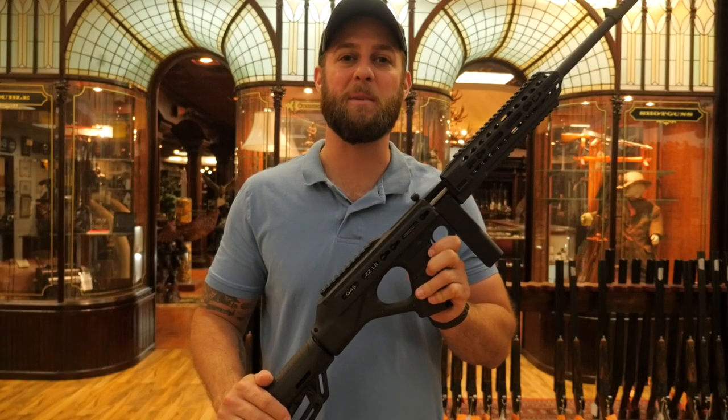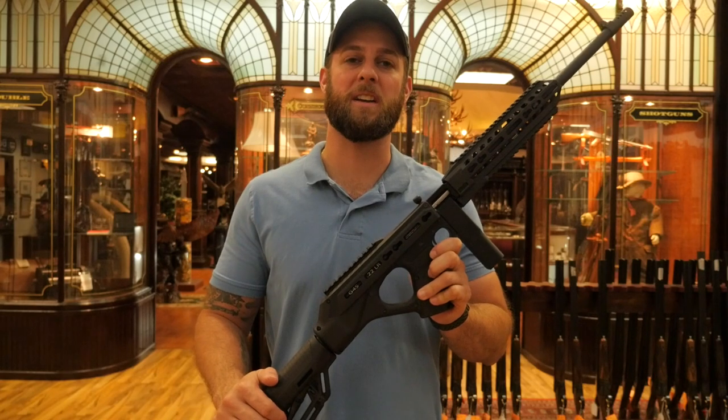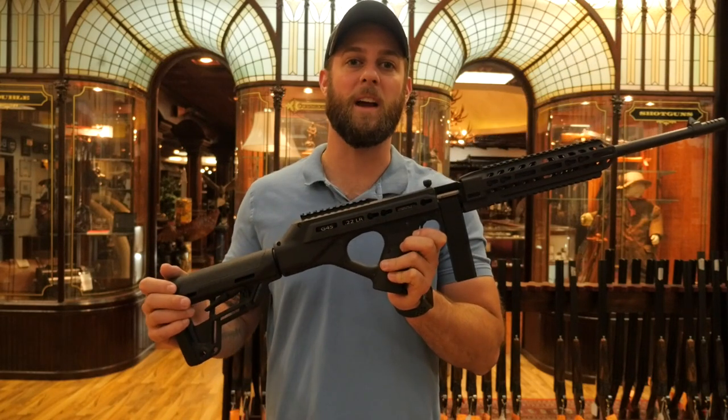Hey guys, Shane again from State of Manufacturing, bringing you yet another new gun from State of Manufacturing. This one is called the G4S.